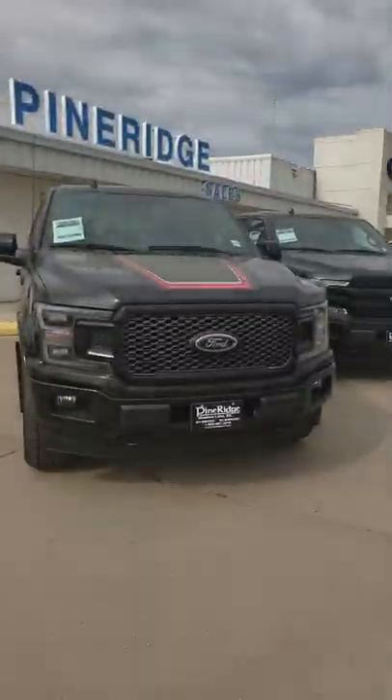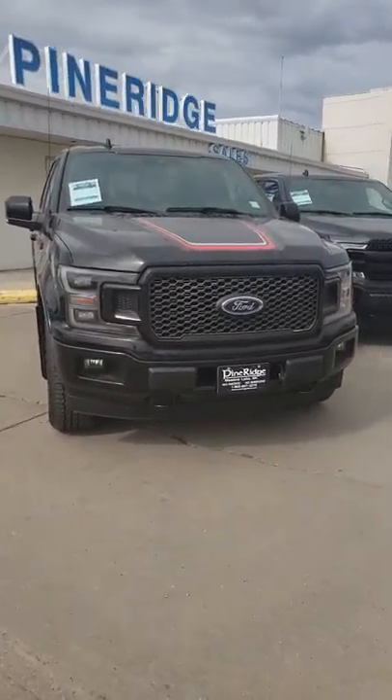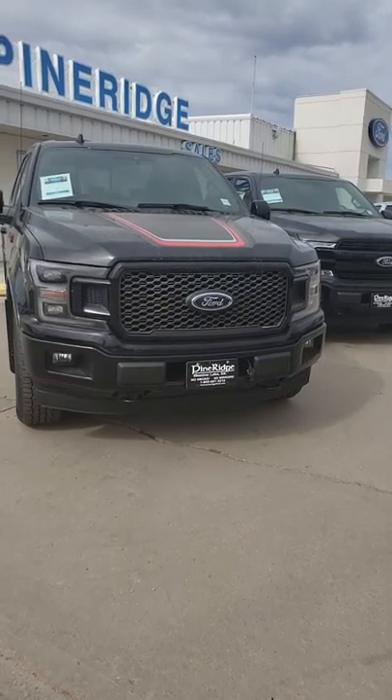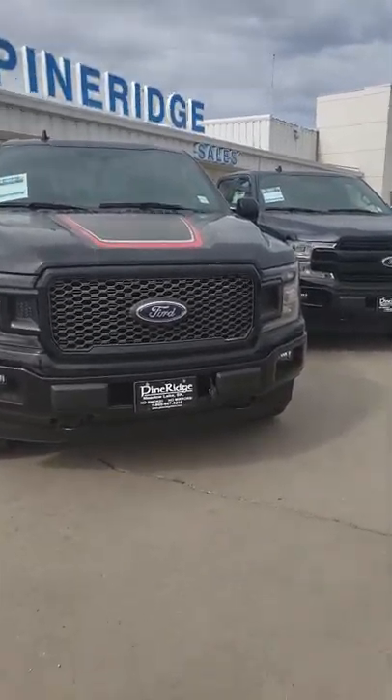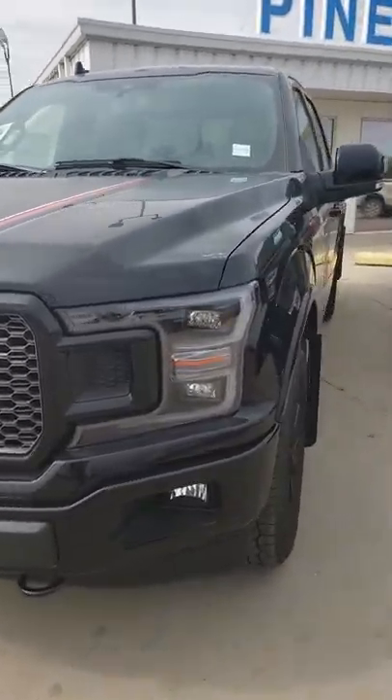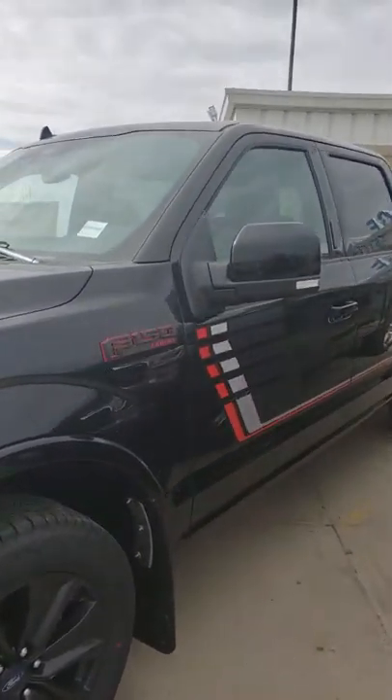Hi Celine, this is Andrew from Pine Ridge Ford. I just thought I'd send you a video of the two different trucks that I think you'd like. Linda and I were looking at some different options for you and thought we'd show you these ones. The first one you've already looked at — this is the 3.5 Lariat appearance package F-150.